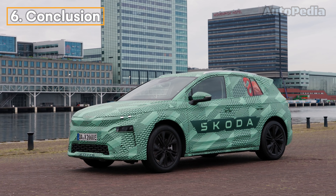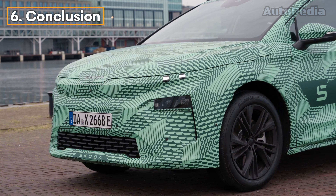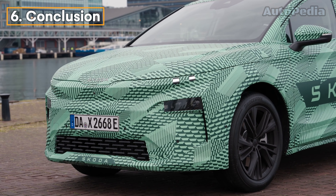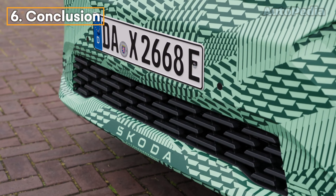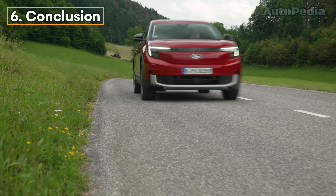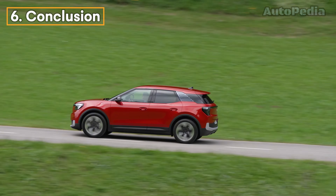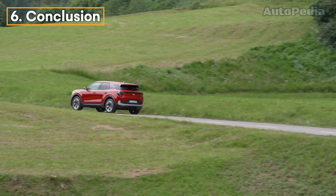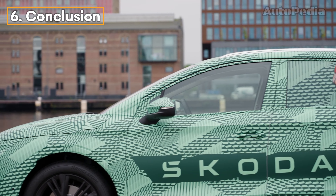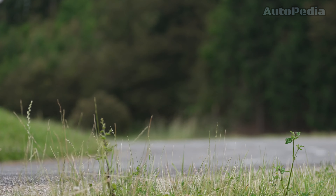Both the 2025 Skoda L-Roc and the 2024 Ford Explorer EV are strong contenders in the electric SUV market. The Skoda L-Roc shines with its clever design, spacious interior, and impressive range, making it the ideal choice for families and those looking for a practical, eco-friendly vehicle. On the other hand, the Ford Explorer EV offers a more tech-driven, dynamic driving experience with a slightly longer range and higher performance in its base models. If you're seeking versatility, practicality, and value, the Skoda L-Roc is your go-to — but if you prioritize power, technology, and long-range driving with a premium feel, the Ford Explorer EV might be your perfect match.